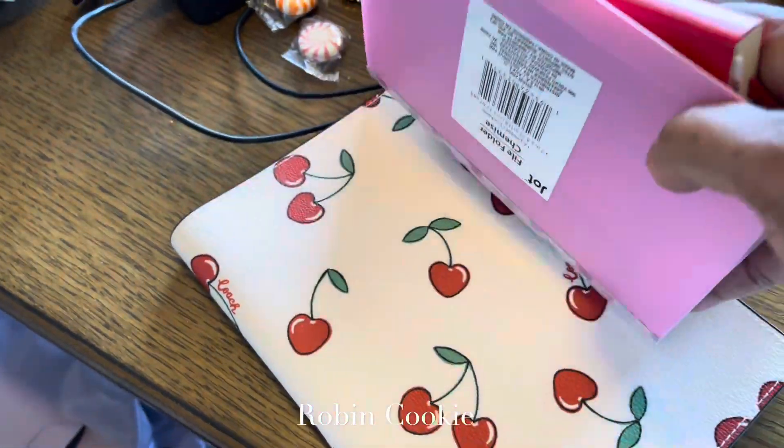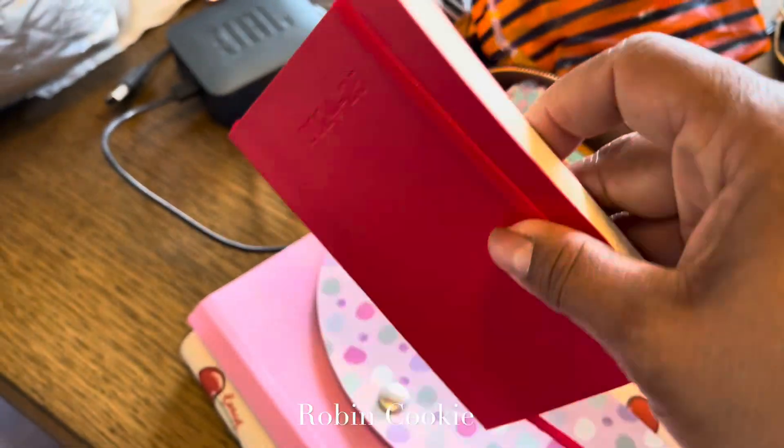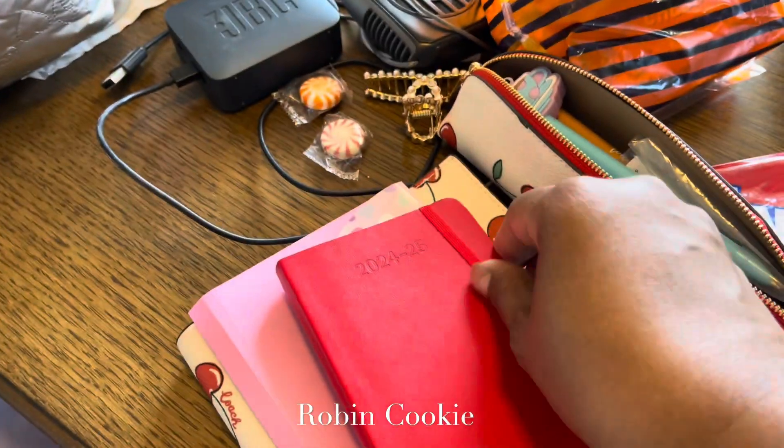I'm loving my new calendar, and then this is my Coach notebook. I was in a training class — I'll be in the training class for a couple of weeks.